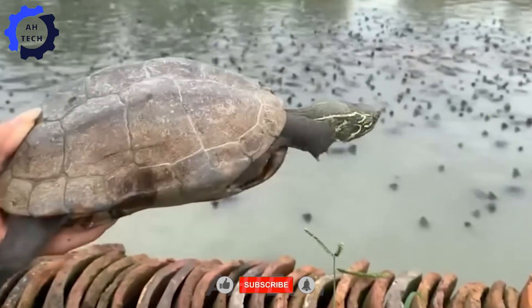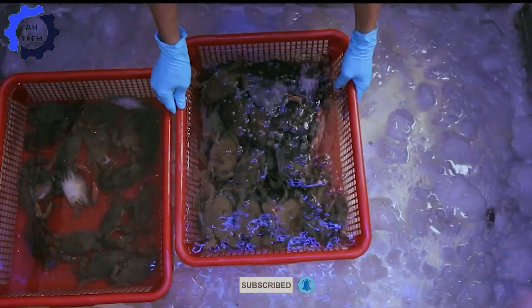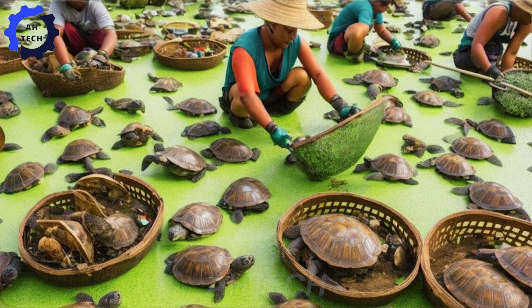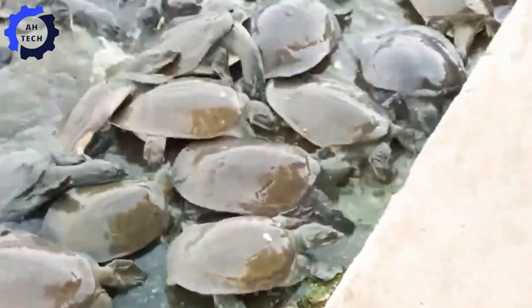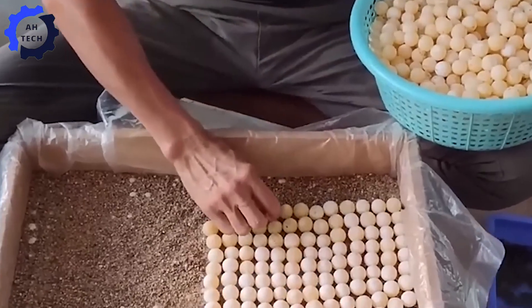Thanks to agricultural technology, farmers have successfully bred them. That is the soft-shell turtle, also known as the smooth turtle. With over 10 million turtles exported each year, this story is truly fascinating.